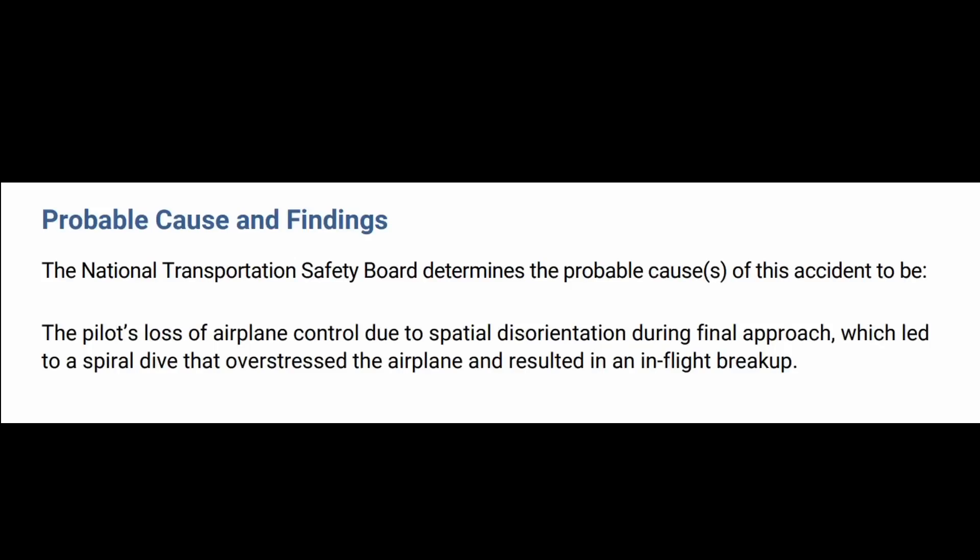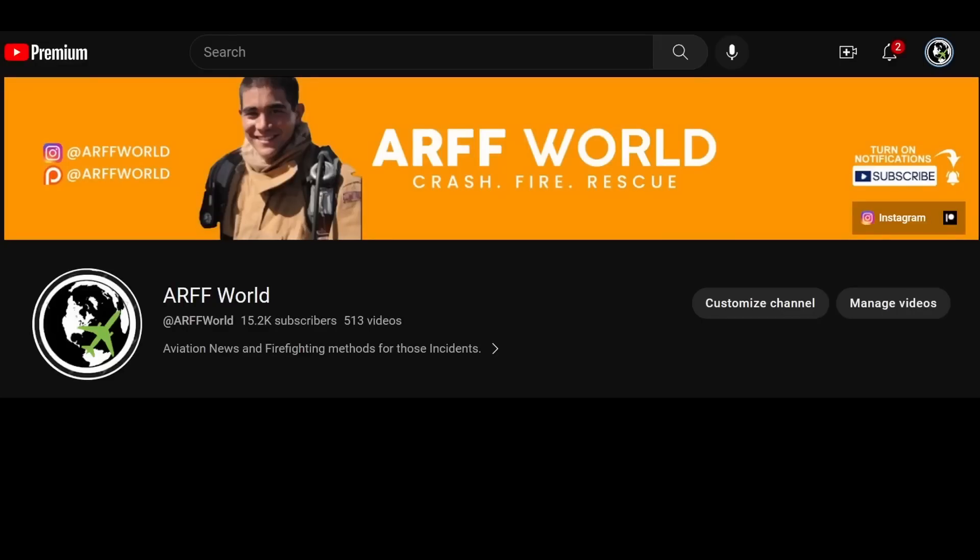Very sad on this one. Let me know some ways — I guess more IMC training and ways that you kind of keep yourself oriented while flying. If you want to see more NTSB final reports you can always watch here. This is our footage and I'll see you guys next time.